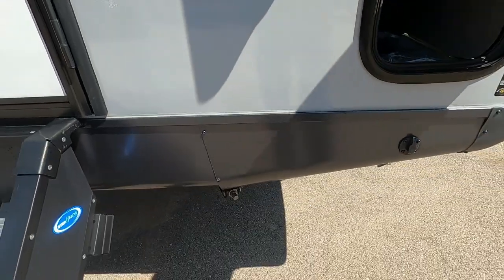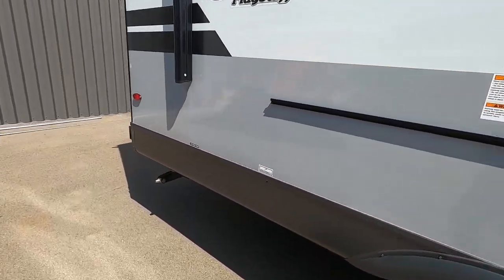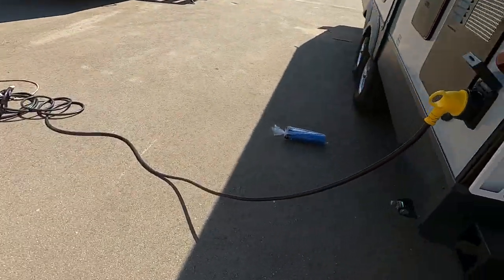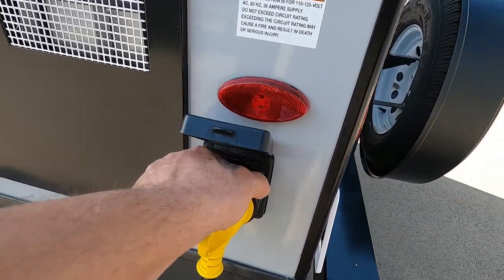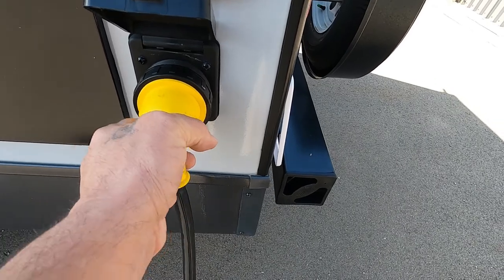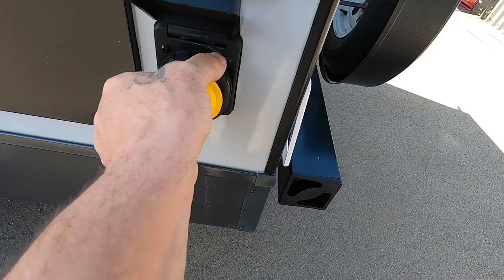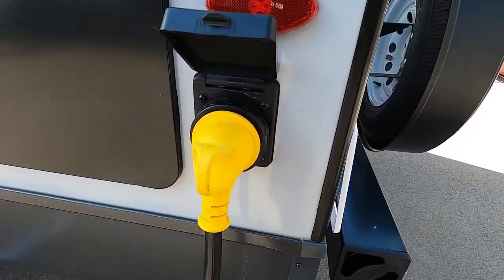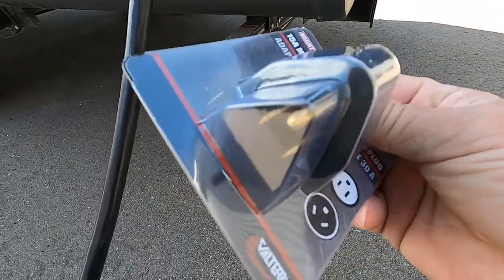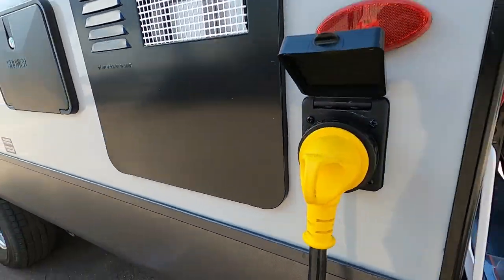Once your unit is level and stable, the next thing we're going to do is hook up our power and water. Coming around to your off-campsite side, you have a big long 30-amp cord. Wiggle it in and then put on your black washer. Should you need to plug in at home, at the end of that 30-amp service you can use your 30-to-110 adapter that comes in your convenience pack.